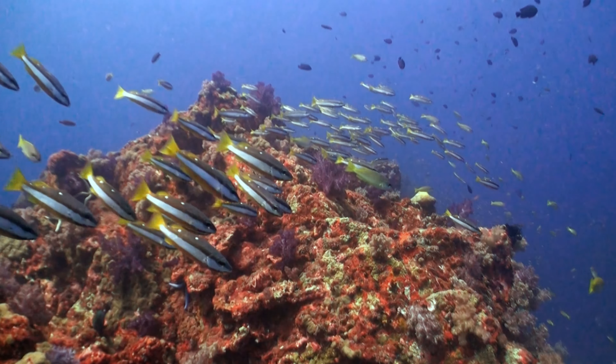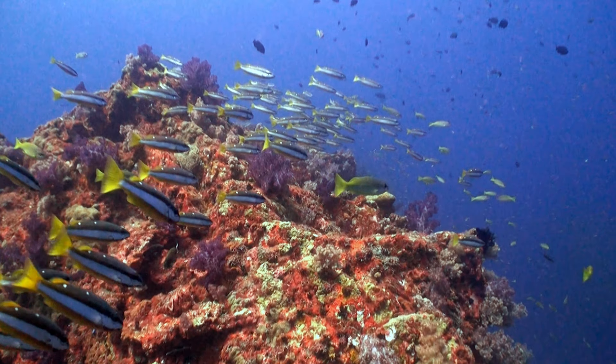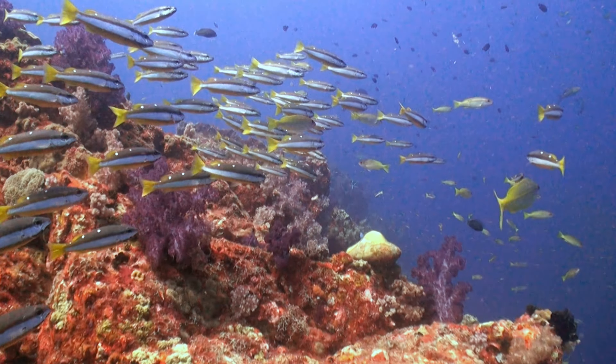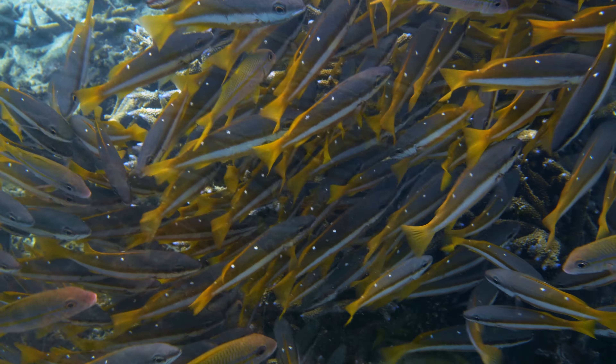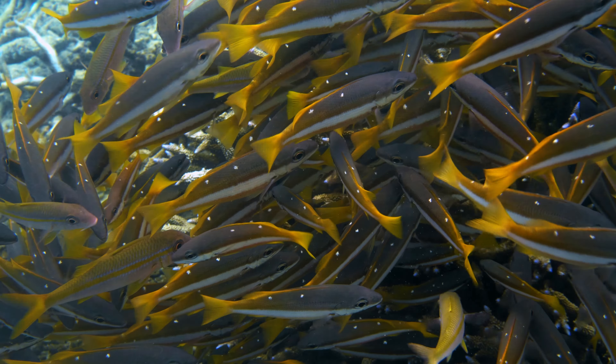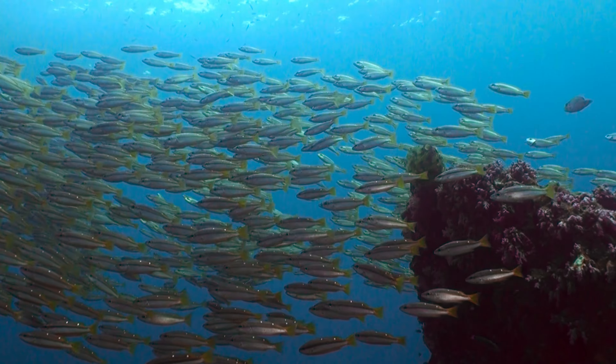Lastly, we encounter the Two-Spot-Banded Snapper, distinguished by its dark brown upper body, broad white horizontal band, and a pair of distinctive white spots. In shallow coral reefs and lagoons, it showcases an omnivorous appetite, feeding on various invertebrates and plant material.